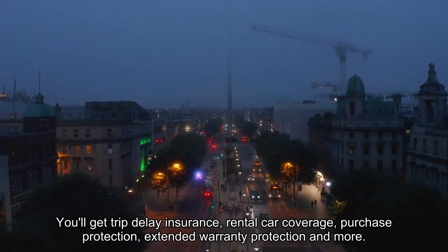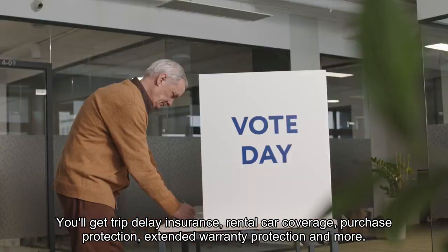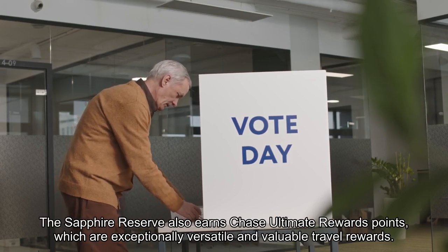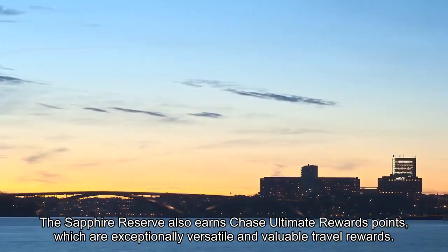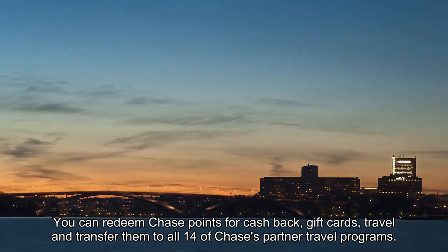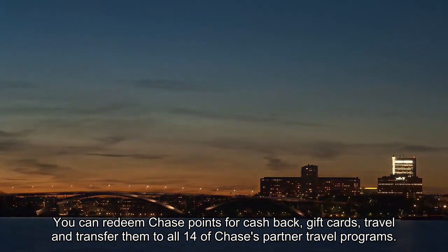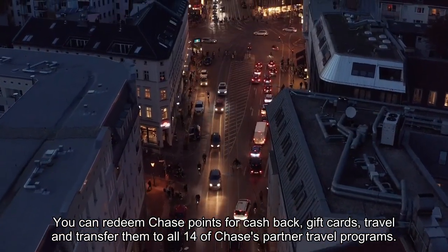You'll get trip delay insurance, rental car coverage, purchase protection, extended warranty protection, and more. The Sapphire Reserve also earns Chase Ultimate Rewards points, which are exceptionally versatile and valuable travel rewards. You can redeem Chase points for cash back, gift cards, travel, and transfer them to all 14 of Chase's partner travel programs.